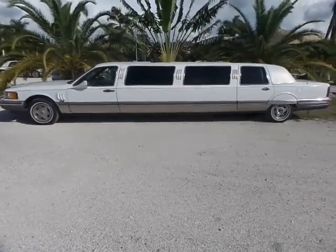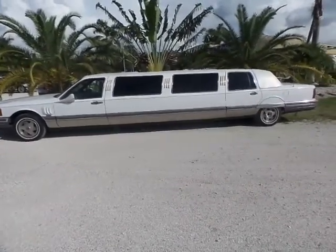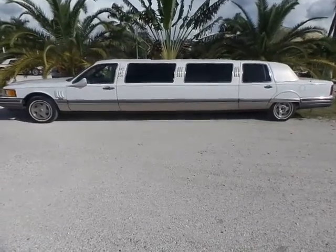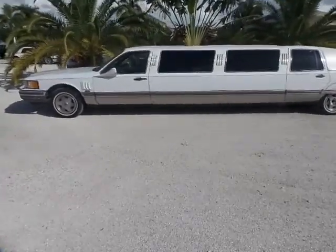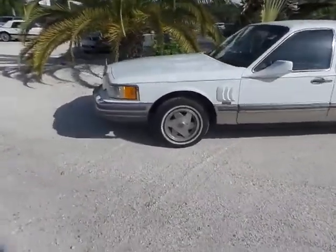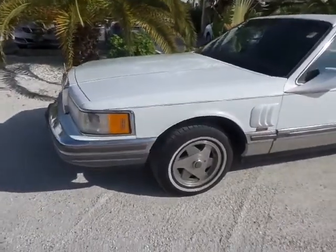Good afternoon. This is Mark with Southwest Florida Auto. Today I'm going to be showing you a 1990 Lincoln Town Car limousine with only 38,000 original miles on it. As you can see, this vehicle is in really good condition. They barely drove it. That's the actual miles on the vehicle.